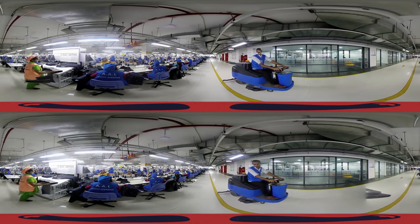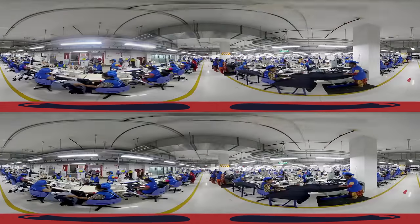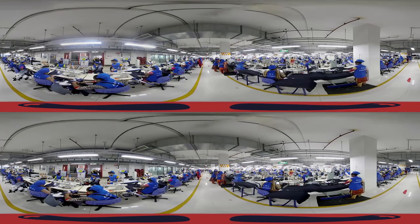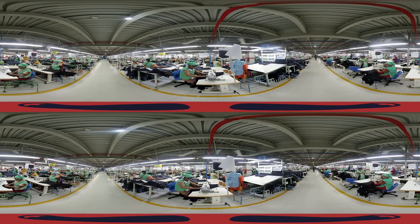Sewing Section. We've now entered the most labor-intensive section of the factory. Each unit is designated to complete one kind of task to ensure maximum efficiency. A pair of jeans will travel the entire flow across multiple sewing units before completion.